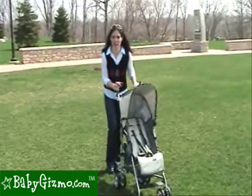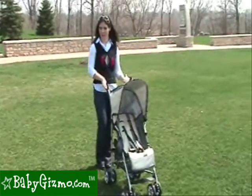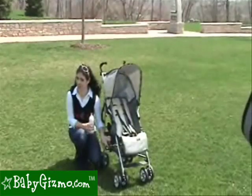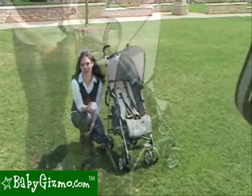Even though it's a European company, they heard our cries for cup holders that we so long for. There's a large cup holder up here for mom, and there's even a cup holder down here for baby. The problem is it was a nice attempt — it does hold a bottle, but a lot of sippy cups end up falling out. But hey, they tried.